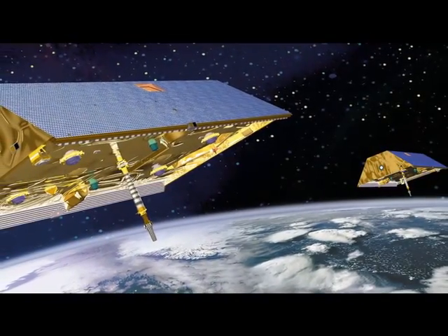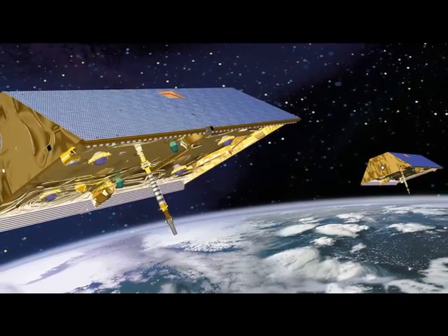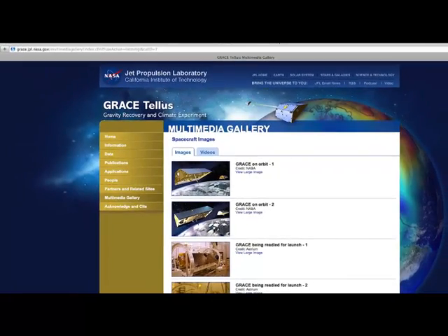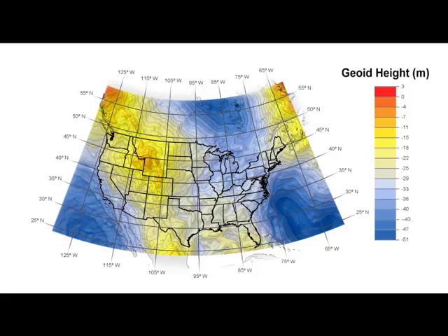Additionally, the NAD83 positions and the NAVD88 elevations are inconsistent with the more accurate, up-to-date models that have evolved with advances in technology. These up-to-date models allow us to create a more accurate reference frame than the surveying methods and tools used in the past.